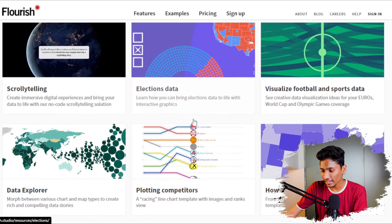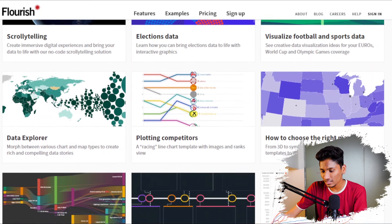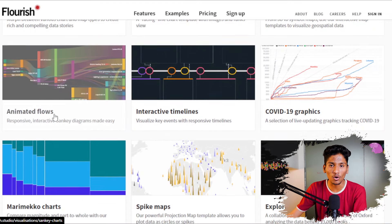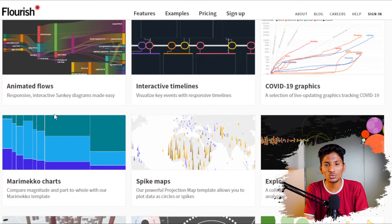They also have scroll telling, election data, data explorer, plotting competitors, animated flows, interactive timelines, spike maps, and a lot more. You can use this tool if you have any kind of complex data and want to explain it to your audience in the simplest format. It is a very useful tool for people who want to create presentations on very complex topics. So go check out this tool called flourish.studio.